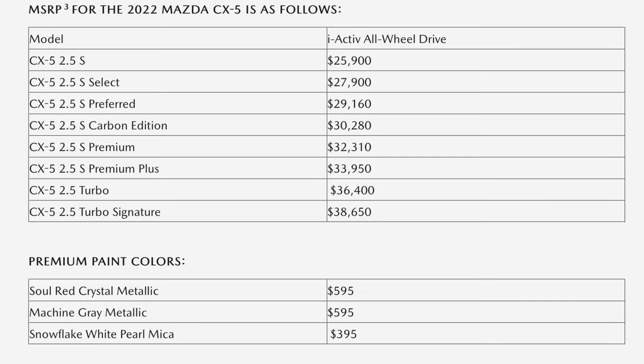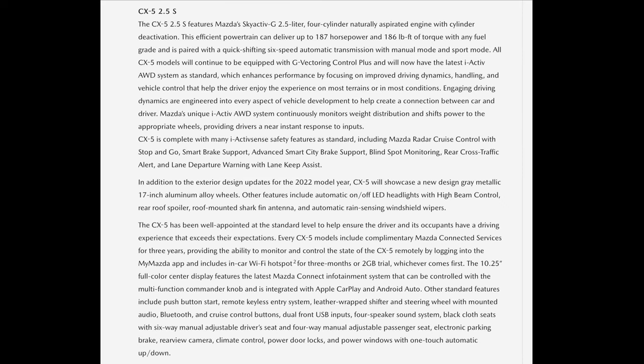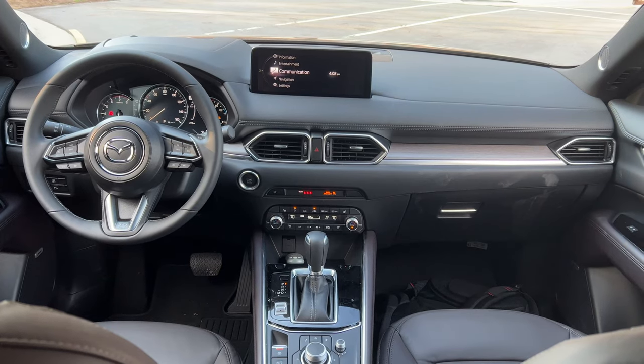It starts at around $25,900 and gives you every single safety option as standard, including blind spot monitoring, rear cross-traffic alert, forward collision braking assistance, and lane keep assist. All of that is standard with every CX-5.